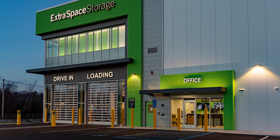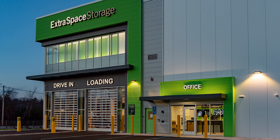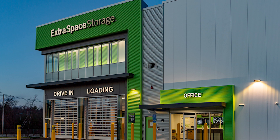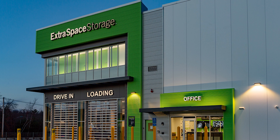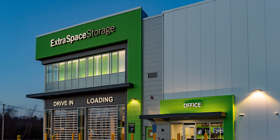So what does EXR do? Extra Space Storage rents storage units including climate control units, drive-up units, lockers, boat storage, RV storage, and business storage under the brands Extra Space Storage, Life Storage, and Storage Express.